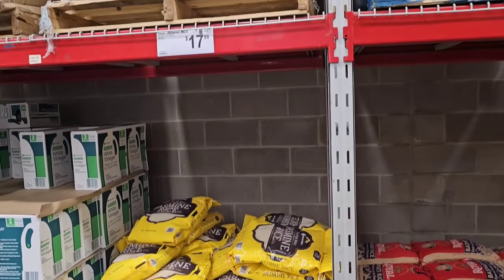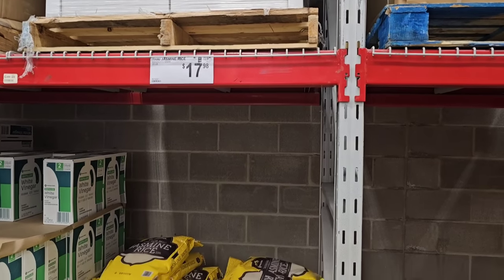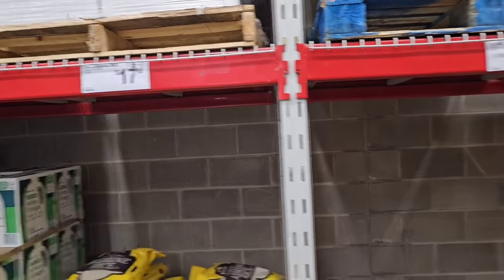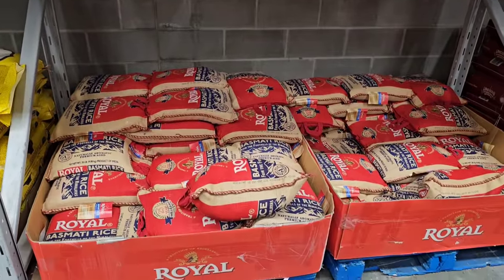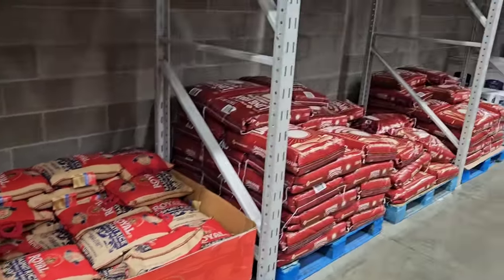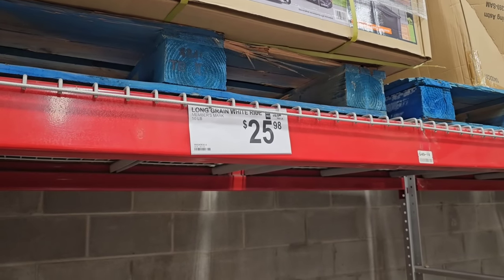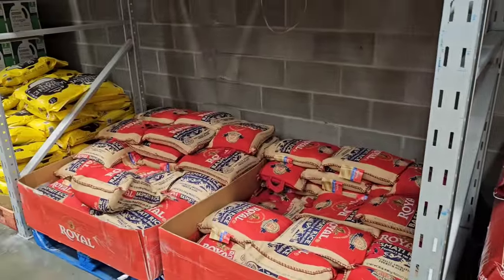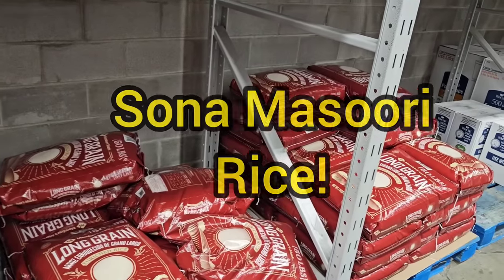I wanted to take a quick look at some of the rice. Sam's Club always seems to have it. I know people have been dealing with issues at Costco. This is the Thai Mahali jasmine rice by Member's Mark — 25 pounds for $17.98, same price. Basmati rice — Royal Basmati, 20 pounds, $19.68. This is a little lower than usual but there's a ton. And then they have the big 50-pound bags of the long-grain enriched rice by Member's Mark — $25.98. Not bad. I do notice they haven't had Ben's Original in a while.